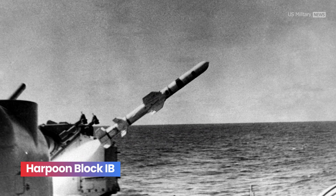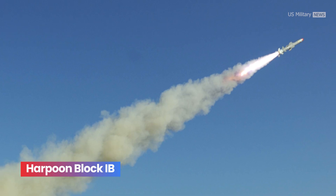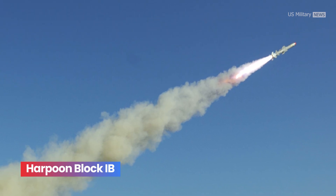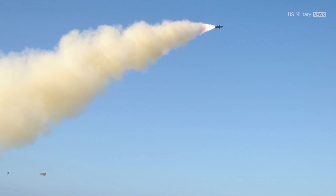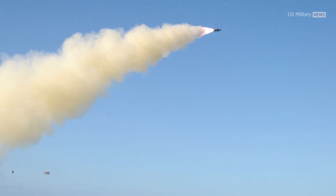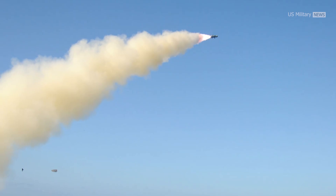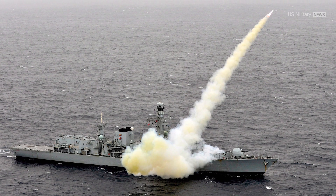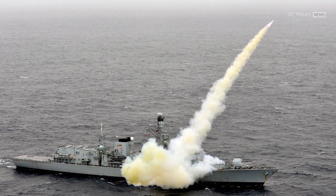Harpoon Block IB, introduced in 1982, presents only slight changes to the flight profile and software of the Block IA. Rather than performing a pop-up maneuver, Block IB missiles sea-skim toward the target in the terminal phase of flight. Additionally, Block IB features improved electronic countermeasures to increase targeting precision.